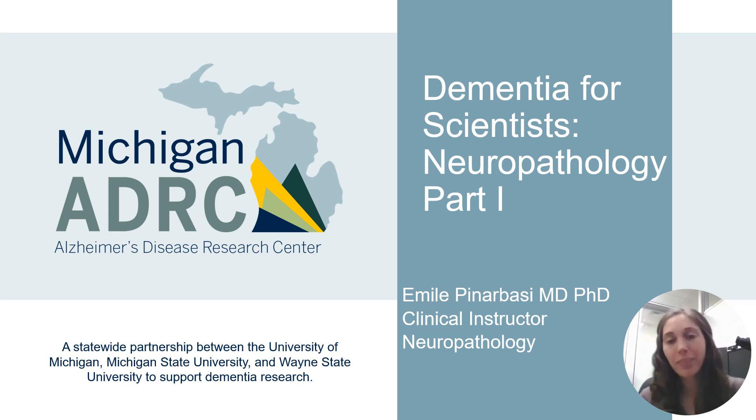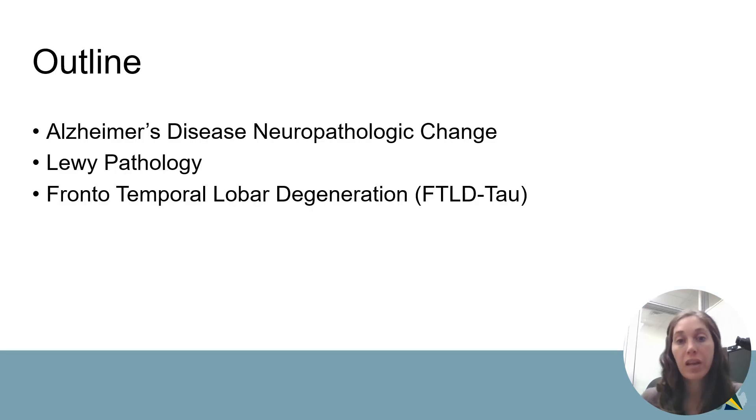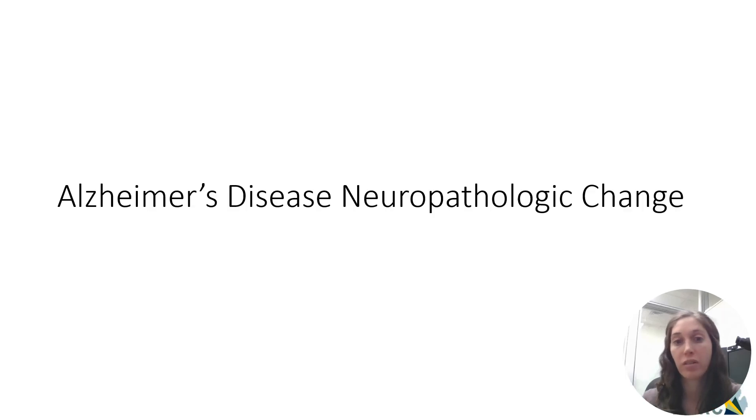I'm Emily Pinarbasi, a clinical instructor in neuropathology at University of Michigan, and today I'm going to be talking about some of the neuropathologic findings associated with some common forms of dementia. In particular, I'll be talking about Alzheimer's disease, Lewy pathology, which encompasses Parkinson's disease and Lewy body dementia, and then finally frontotemporal lobar degeneration, or FTLD.